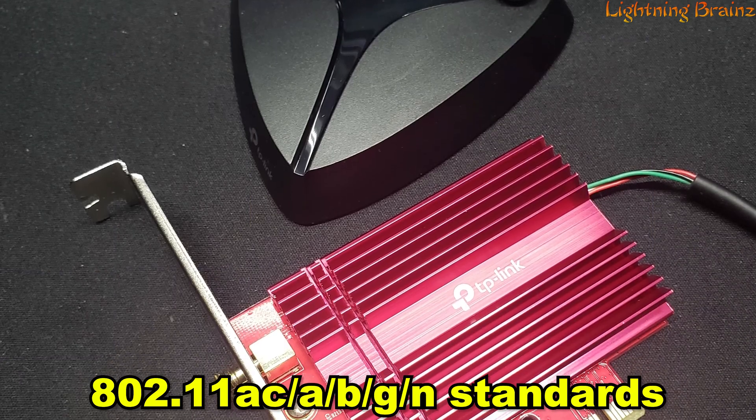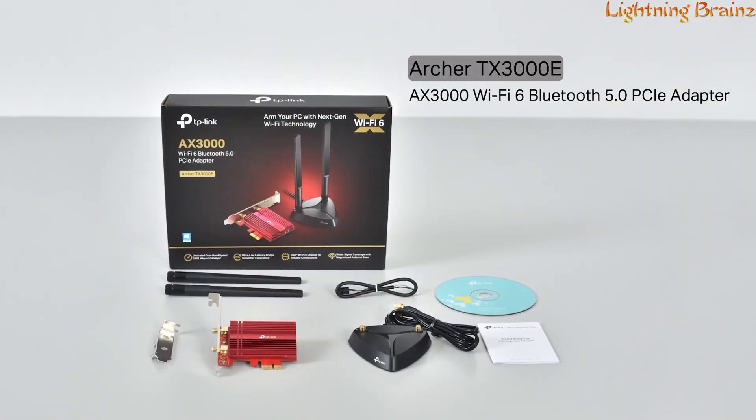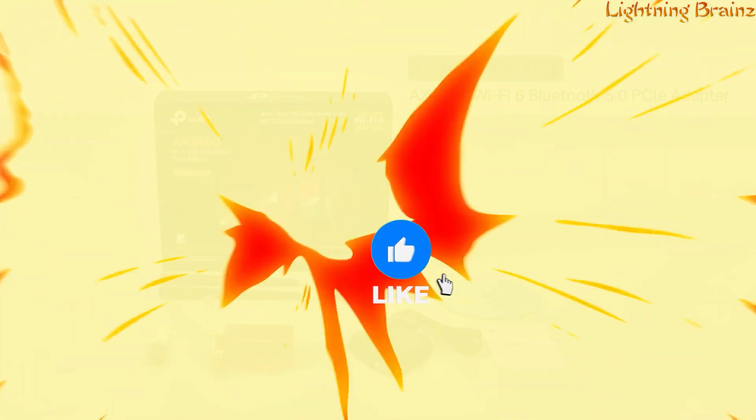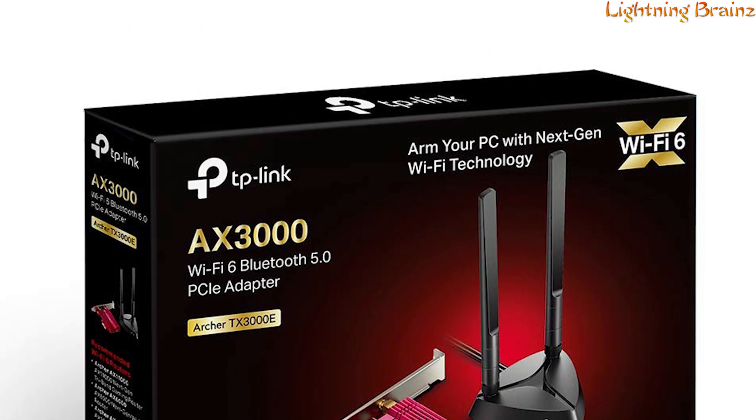Backward compatible with 802.11 AC, A, B, G, and N standards, the Archer TX3000E delivers a seamless and secure Wi-Fi experience for your PC, making it a must-have for those seeking next-gen Wi-Fi technology.